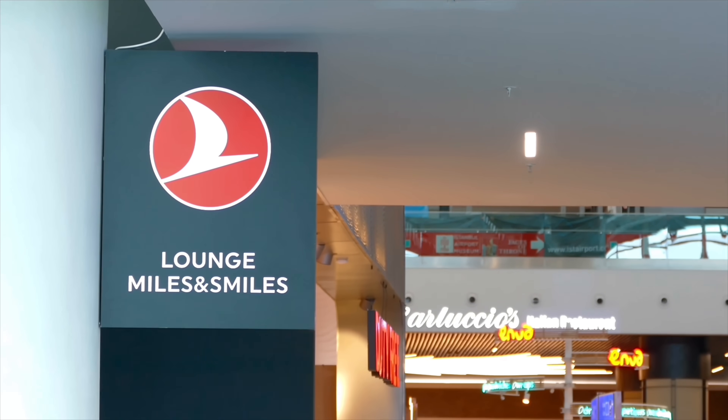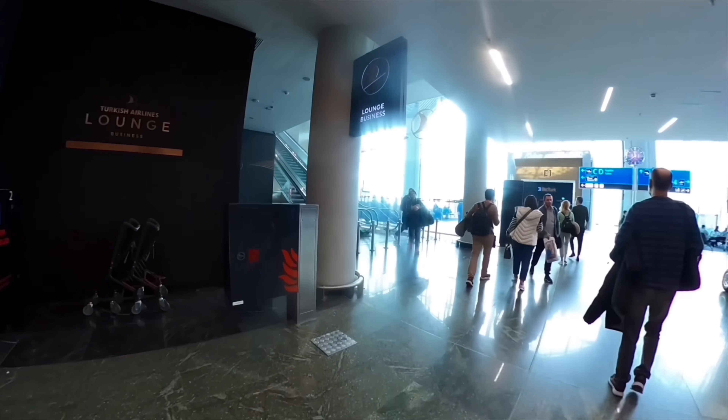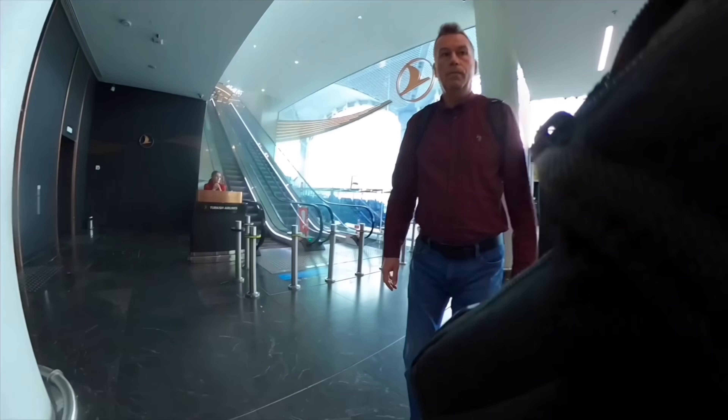If you happen to be flying Turkish Airlines out of Istanbul, be aware there are two lounges here. The first and sort of lower one is the Miles and Smiles lounge — that's for people traveling economy who have the right frequent flyer membership to get in. The other lounge is the actual Turkish business lounge, and that's where we're going now. This is supposedly an amazing lounge, and I can't wait to check it out.